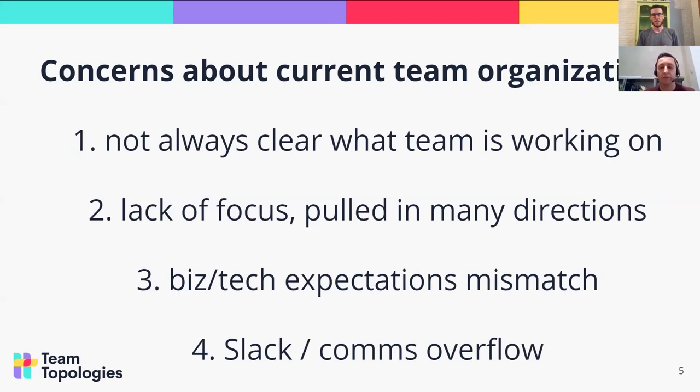There is sometimes a mismatch between the business and technology, even though most technology teams are now within a business area. Sometimes there is a lack of understanding of what each team can achieve. And finally, some teams have been reporting an overflow of communication on Slack — too many channels, and people get a little lost at times. This is what we found by talking with different people.